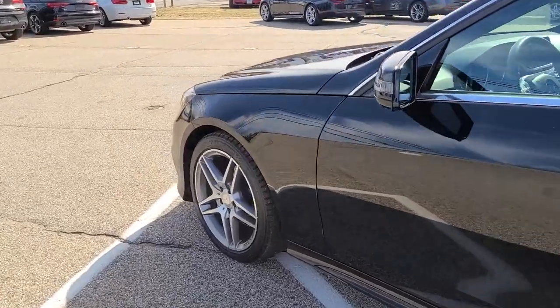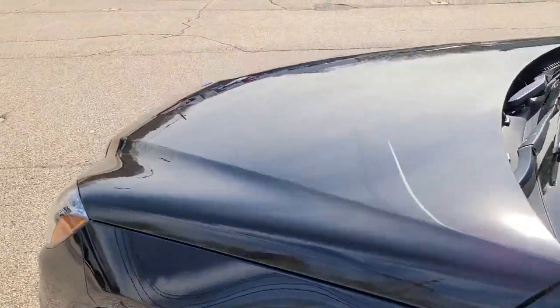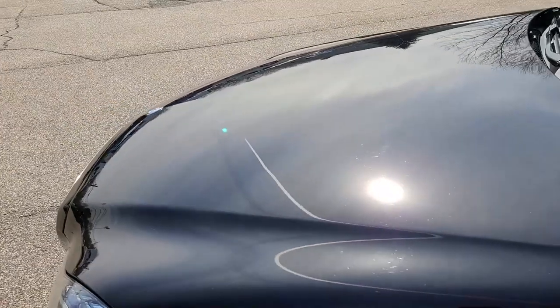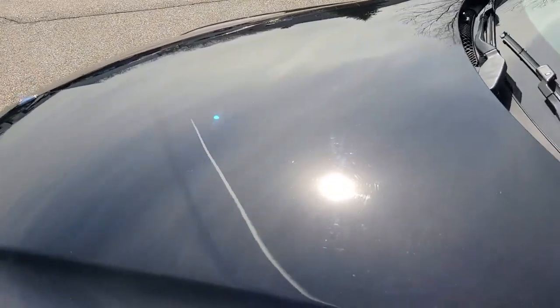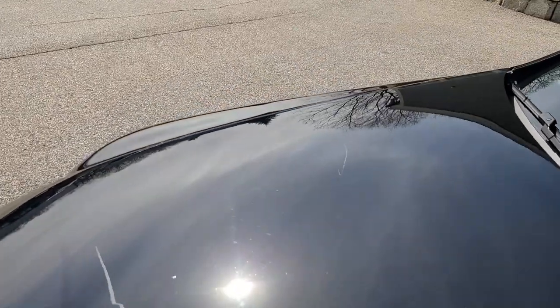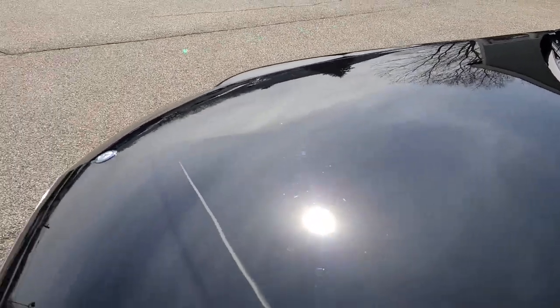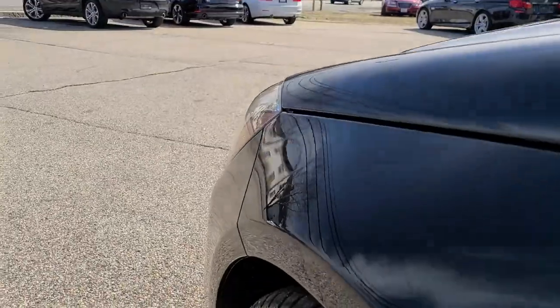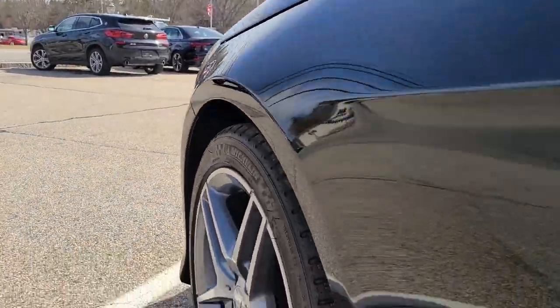Starting here in the exterior, you'll see that apart from some minor cosmetic defects, the paint is in very nice condition with this beautiful piano black finish. There are some minor swirl marks in the paint, as well as a minor scratch on the other side of the hood. But largely it does present nicely, and I'm going to take you really close to the panel to look for any dings or dents in the bodywork.